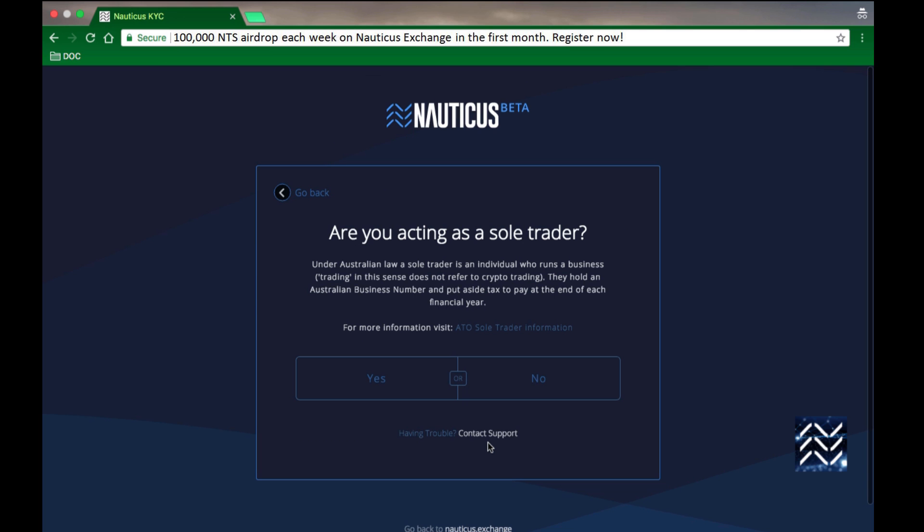The next screen asks if you're acting as a sole trader. The short answer is probably not. If you're not Australian and you don't have an Australian business number, then you're almost certainly not going to be a sole trader.